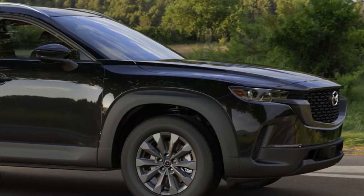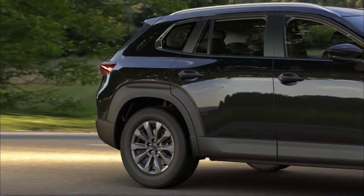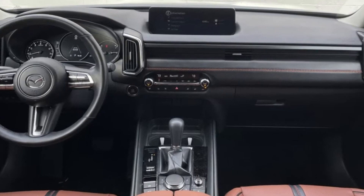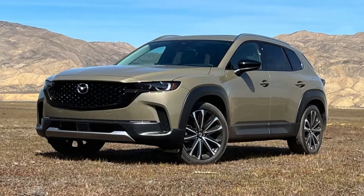All models come with Apple CarPlay and Android Auto. The CX-50 comes standard with a full suite of driver assistance features, including lane-keeping assist and adaptive cruise control. Other features, such as automatic high-beam headlamps and a 360-degree exterior camera system, are optional.